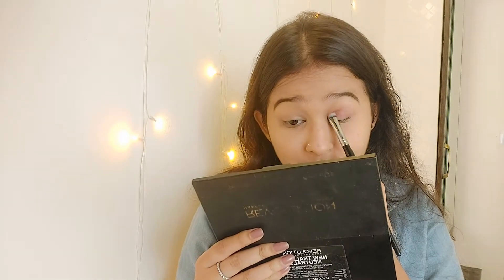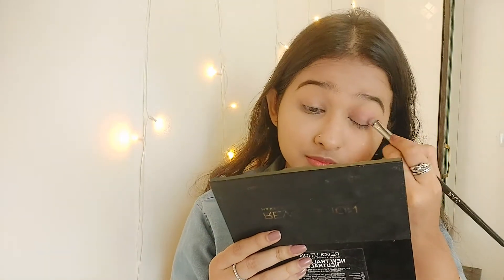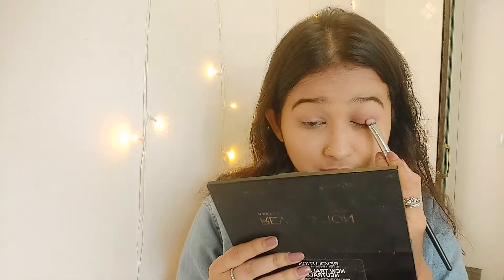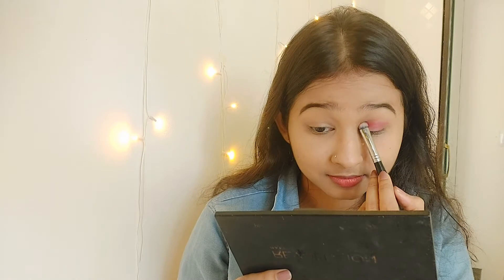For eyeshadow I'm using a pinky color on my eyelids and in my crease area, building the color little by little. I'm building it up more and more so the color comes out really nicely. I don't want any harshness on my eyelids so I'm applying it very carefully.